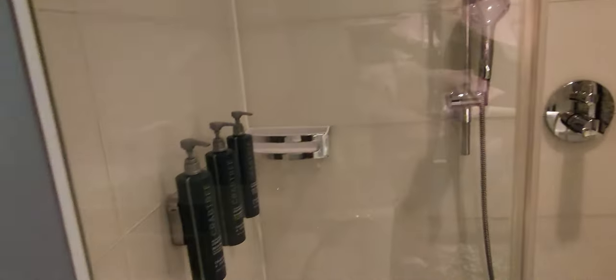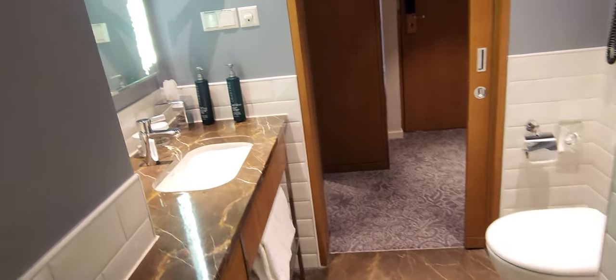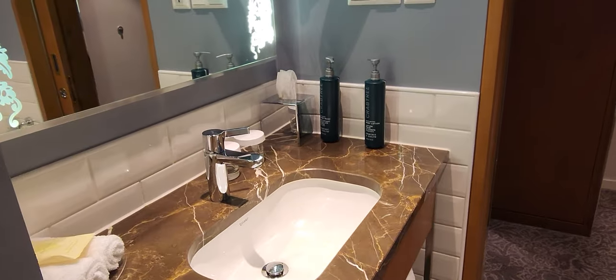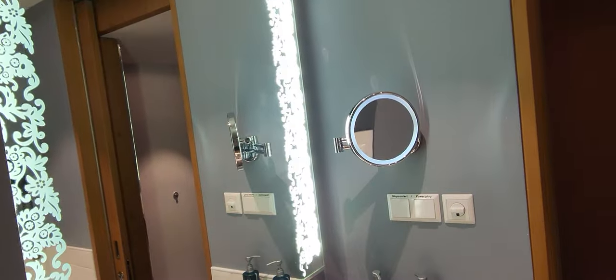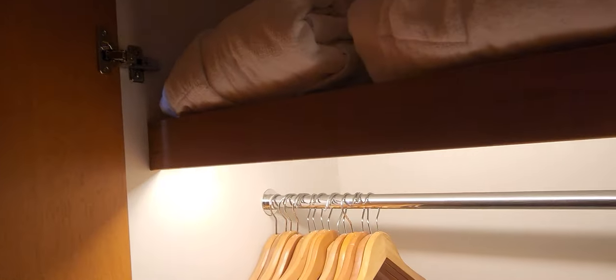On the other side — a little tight quarters — we have a walk-in shower and more bathroom amenities, towels, and toilet. Here we have the usual sink area and mirror, and then this is like your luggage rack. You also have two sets of closets and bathrobes.